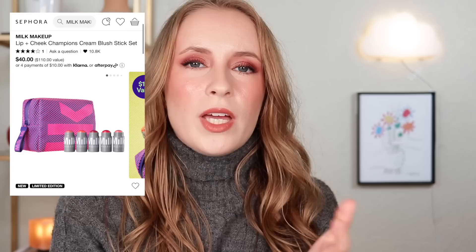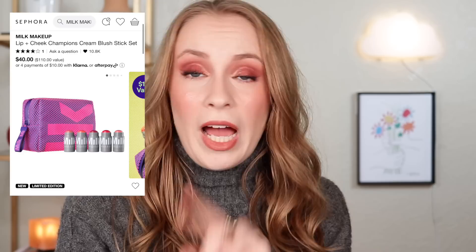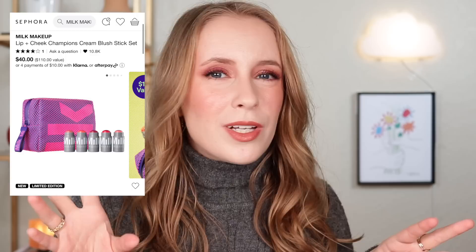Once you've done that, I would be willing to bet you're probably going to realize you already have most of these colors. And maybe if there's just one shade that's really calling your name and would fill a void in your collection, then I would say to just buy that shade individually from Milk — you could get one for half the price of this set. And also keep in mind that most lipstick formulas are basically cream blushes too, so go ahead and swatch your lipsticks out as well.